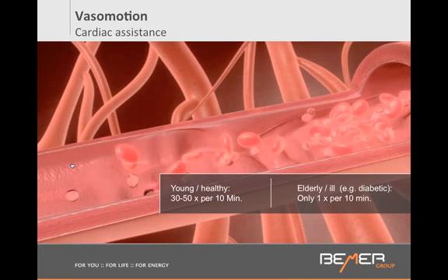Why am I talking about vessel motion in the context of Beamer? Dr. Klopp from the Institute of Microcirculation in Berlin discovered that the Beamer signal triggers this pumping action. So if you were aging or had a condition and you only had this cardiac assistance — this vessel motion — happening one time per 10 minutes, the Beamer signal would be able to trigger it, maybe not 3 to 5 times per minute, but one time per minute. Such a big difference than one time per 10 minutes.